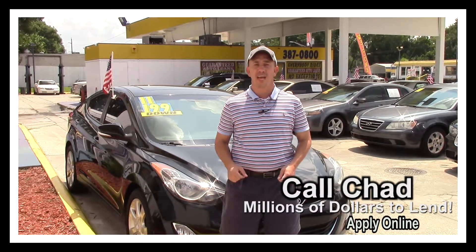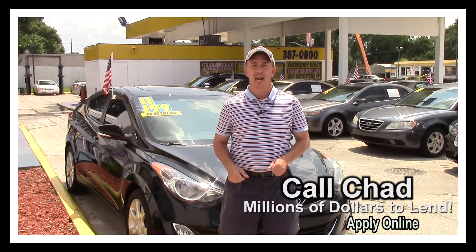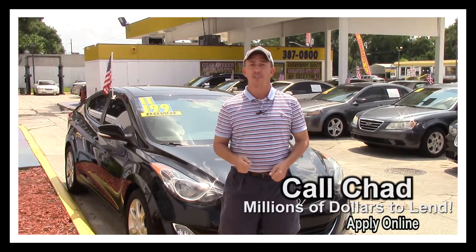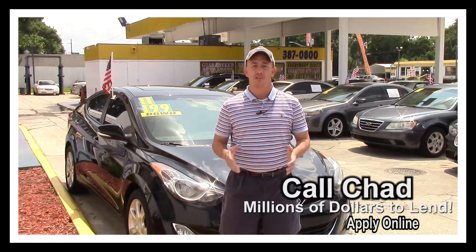If you're interested in this car and you're looking for finance options, I've got you covered. Right here on this page there's a link to a safe and secure credit application. It comes straight to my email and I've got guaranteed approval regardless of your credit history. Go ahead and fill out the information, then give me a call and I can see what I can do to get you qualified for this beautiful ride.